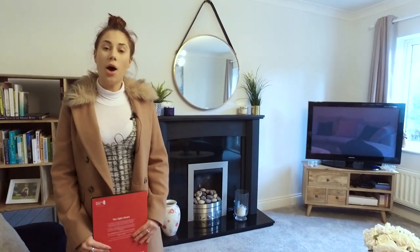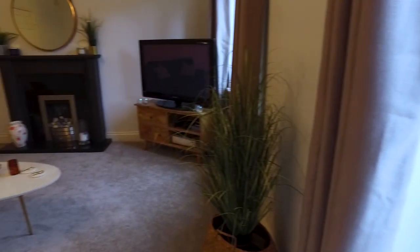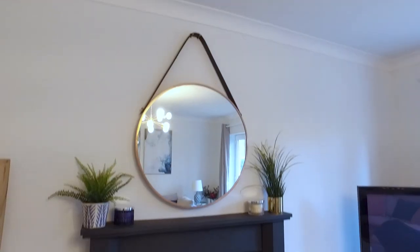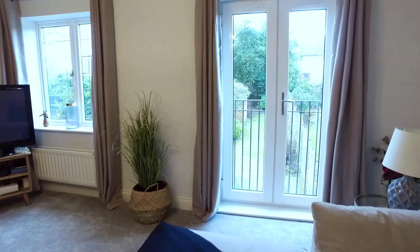Now we are in the beautiful first floor living area, which overlooks the lovely garden. It would be a great size for entertaining, having your family to gather and watch TV, and as you can see it's very light and airy in here.